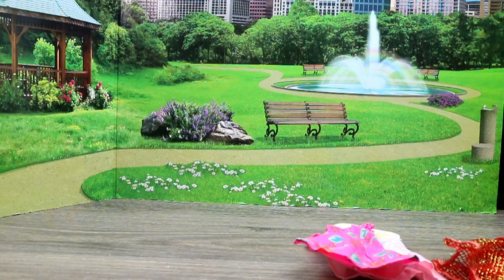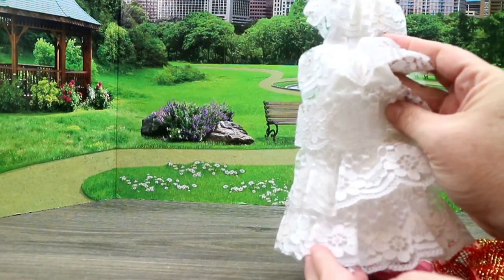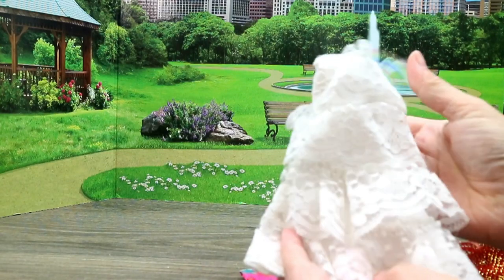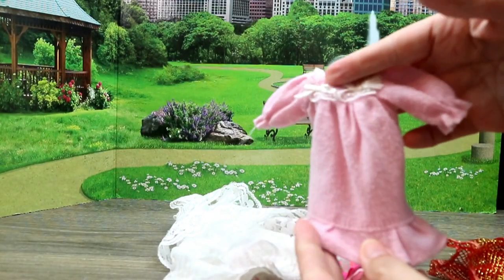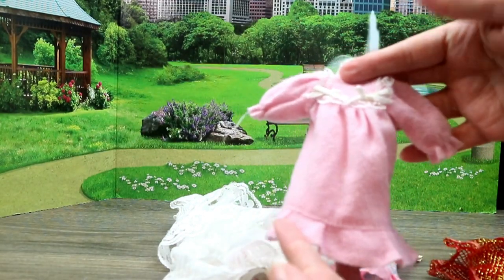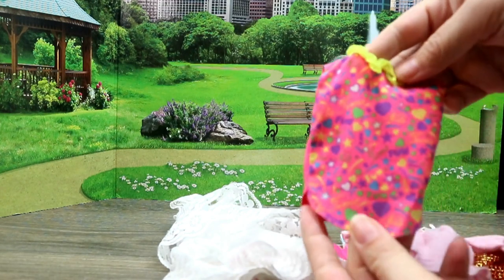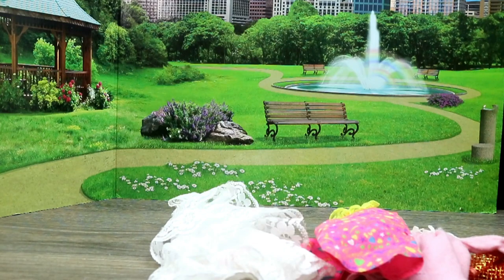Then we have this really cute pink dress. Oh, this is Barbie — this is like a fancy wedding dress, look at all that lace! I don't think I've ever seen this before. If anybody recognizes any of these Barbie clothes as a certain doll's clothes, comment below. It's definitely not full Barbie size but it could fit some of the smaller Barbies. And this one is labeled Barbie — I'm not sure if it's a shirt or a nightgown.